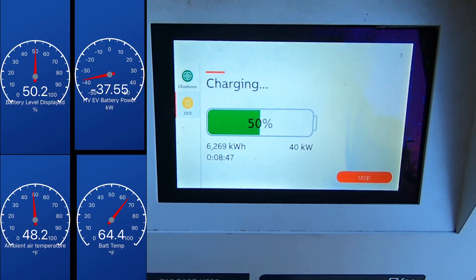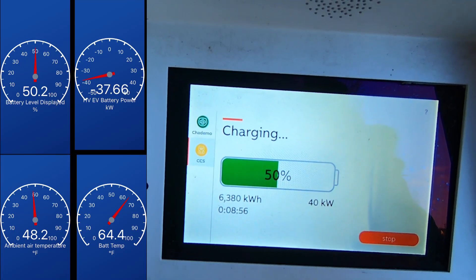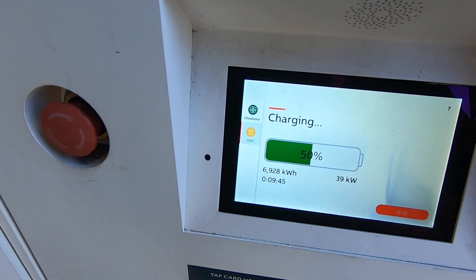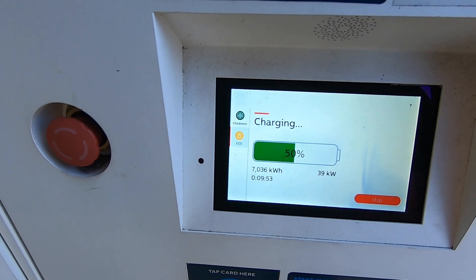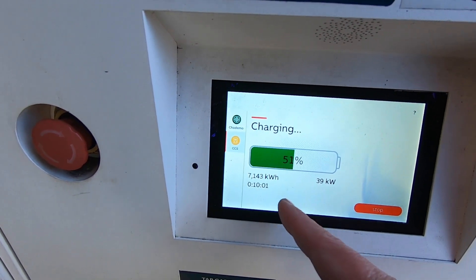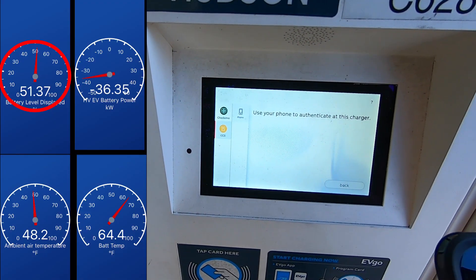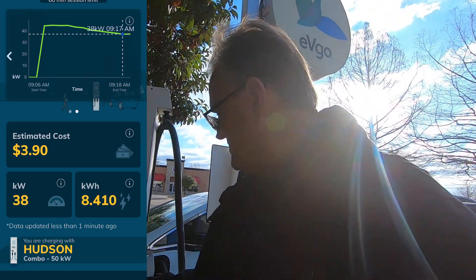We've just hit 50%, confirmed on Car Scanner as well. The charger says we're getting 40 kilowatts, which is right around 39. We're closing in on the nine-minute mark. The plan is to stop at 10 minutes — and there we go, just cleared seven kilowatt hours. That's our 10-minute mark. We got to 51.37% on the state of charge. Battery temp got up to 64 degrees. I pushed stop on the screen and it's asking me to use my phone to authenticate at the charger.